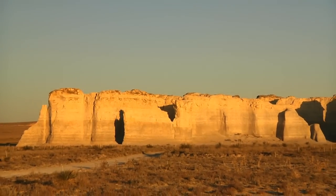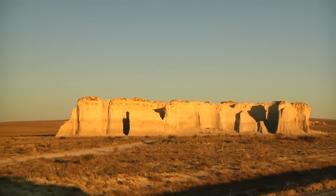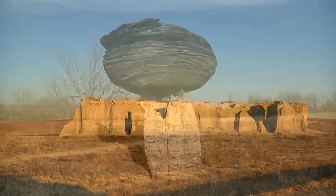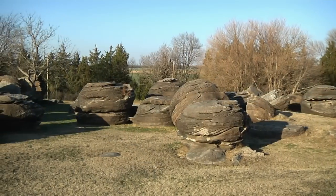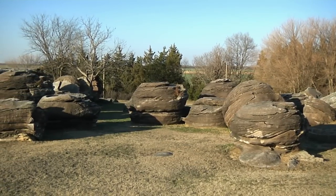Monument Rocks in western Kansas stands out because these formations are surrounded by the flat land of the plains. Mushroom Rock State Park is another Kansas attraction, as is a destination called Rock City, where we see clusters of large boulders.